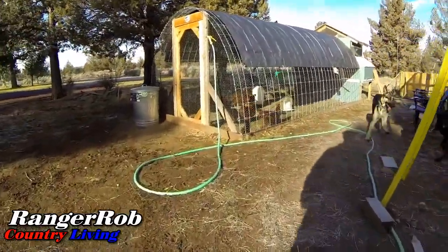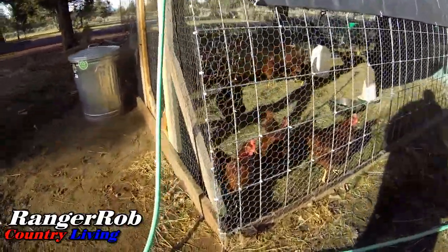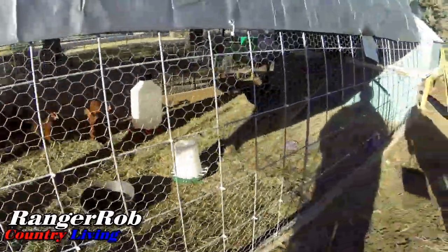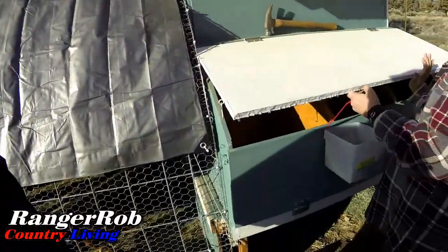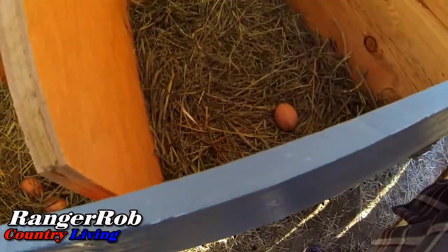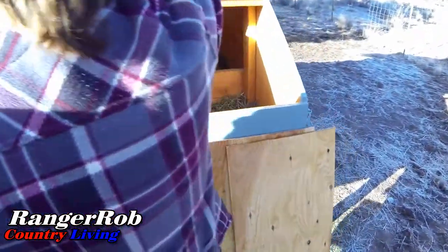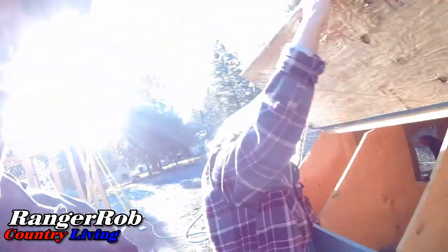Here's our little girls - hi girls! Let's see, they've got water, they've got food. I know they've been tearing that thing around. Time to check for eggs. One there, zero there, two there, two there. Hi girls!